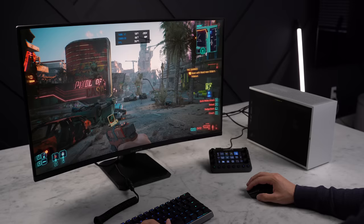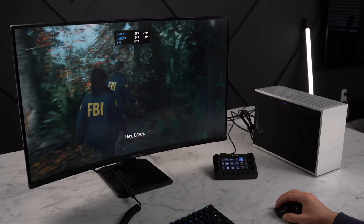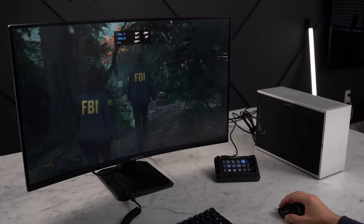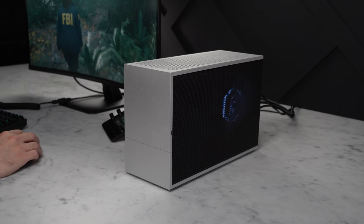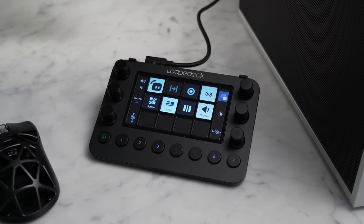Running Cyberpunk 2077 Phantom Liberty at ultra settings 1440p, I'm seeing around 70 frames per second without any upscaling tech and ray tracing off. I'm only in the opening sections of Alan Wake 2 at the moment, which is a pretty demanding game, but even here at the high preset in 1440p, I'm consistently hitting that 60 frames per second target. This CPU and GPU combo would also make this a great PC for content creation and streaming, and I've been using the Loop Deck Live that was sent over to me for the past month or so to help with some multitasking.